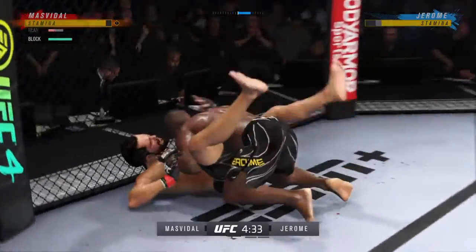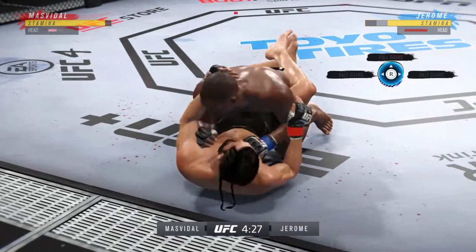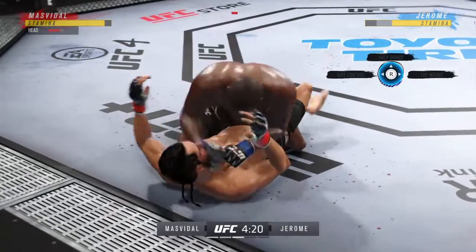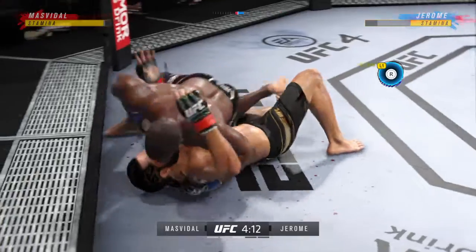Dude's hurt. Now he goes in and secures the takedown. Any time you are in a ground-fighting situation with this fighter, you're potentially playing with fire.